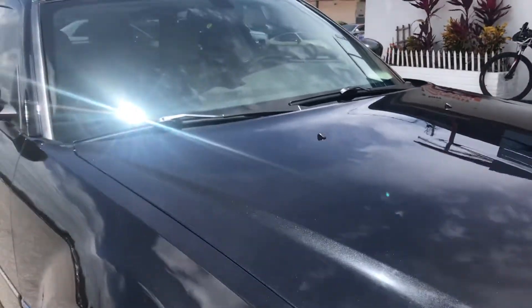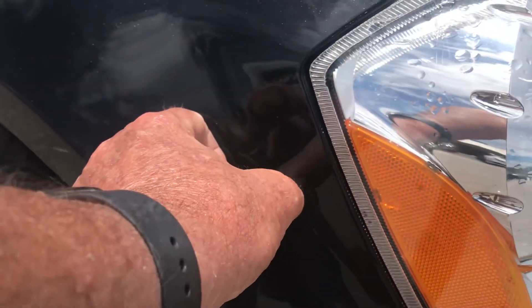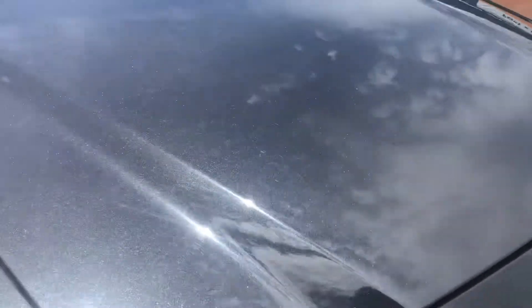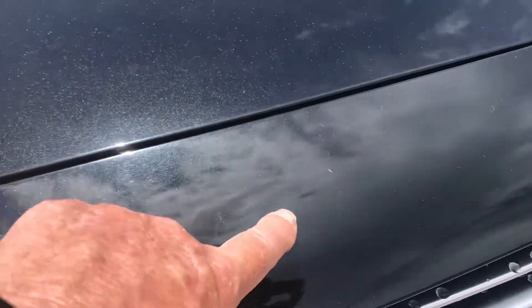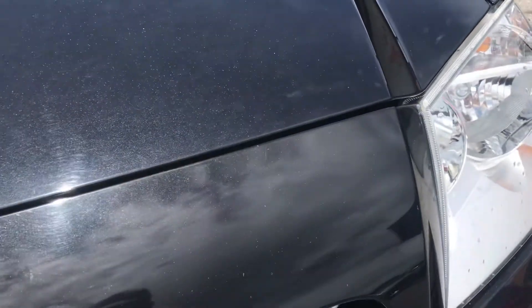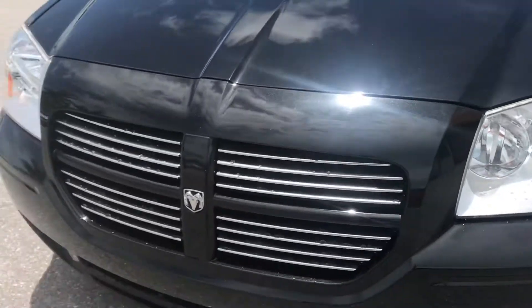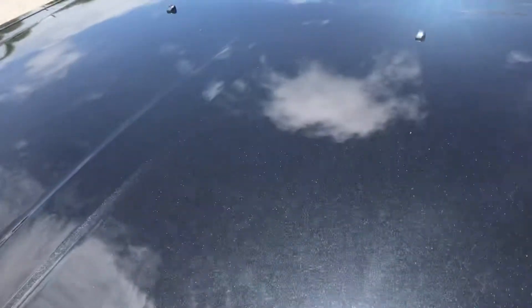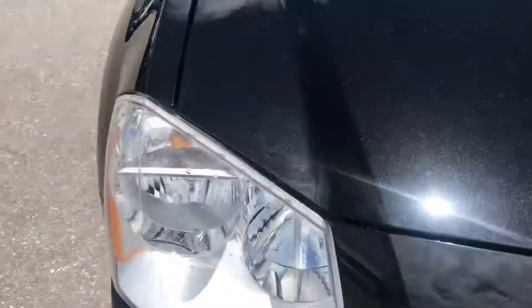Starting on the front — I'm going to get detailed here. It's stuff you might not even be able to pick up on camera, but there are a couple of tiny nicks on the front. They're minor — like the point of a pin, not even as big as a pinhead. There are also a couple of little bug marks right here on the plastic. That would be a very simple fix to have painted. You can't even see them standing back from the car, but they're there. There's one right there and one right up on top.